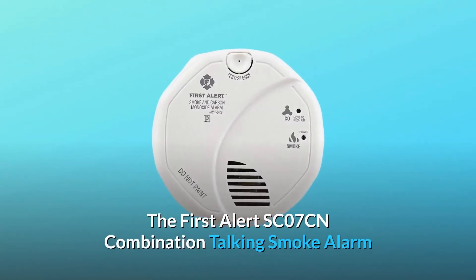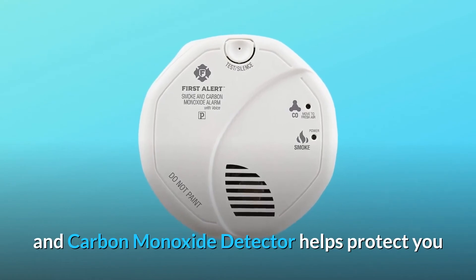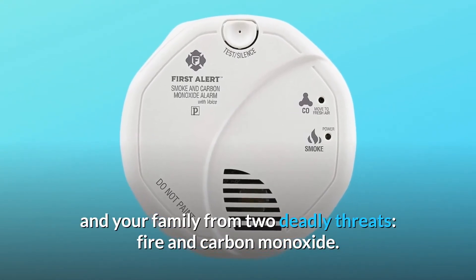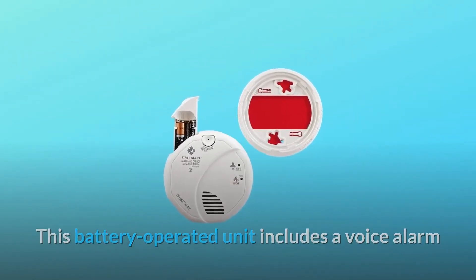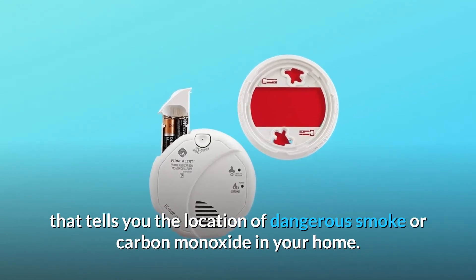The First Alert SC07CN combination talking smoke alarm and carbon monoxide detector helps protect you and your family from two deadly threats: fire and carbon monoxide. This battery-operated unit includes a voice alarm that tells you the location of dangerous smoke or carbon monoxide in your home.